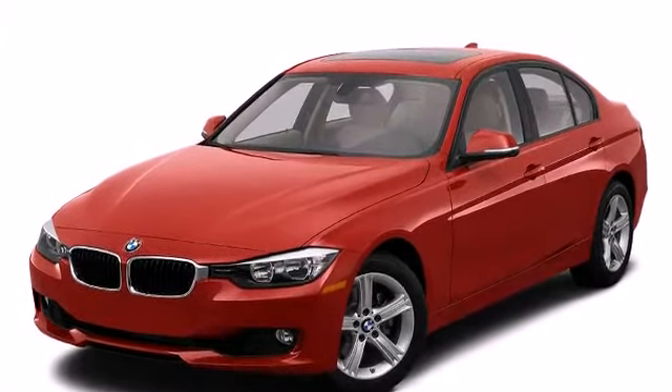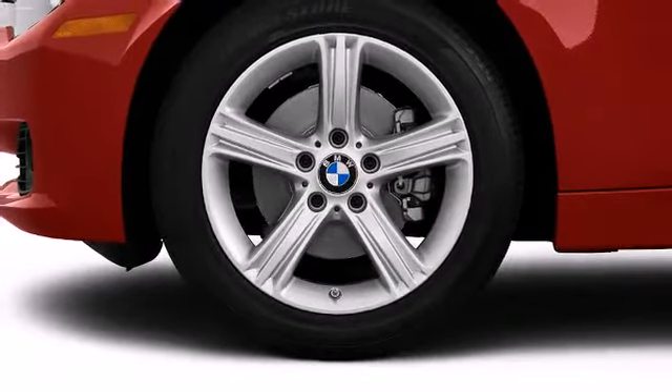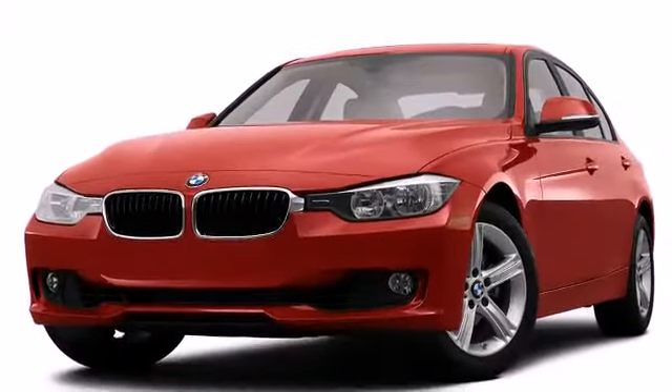BMW perfected each and every component on the exterior surface. This vehicle achieves a sporty stance when viewed from all angles.